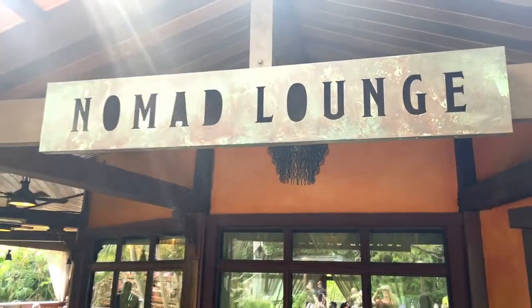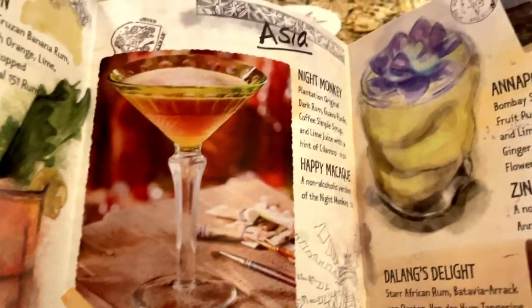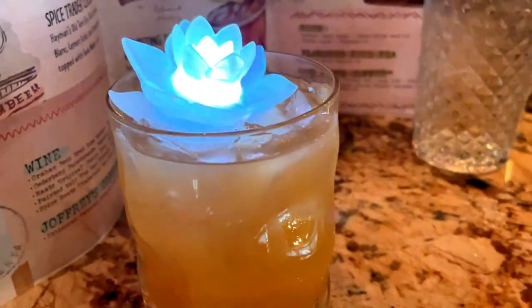We start our dining experience next door at Nomad Lounge. Nomad's makes specialty cocktails and mocktails from across the globe. I got an Annapurna Zing — gin, passion fruit puree, mint, lime juice, and topped off with ginger beer.